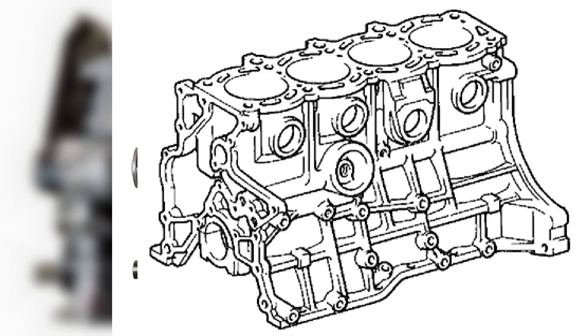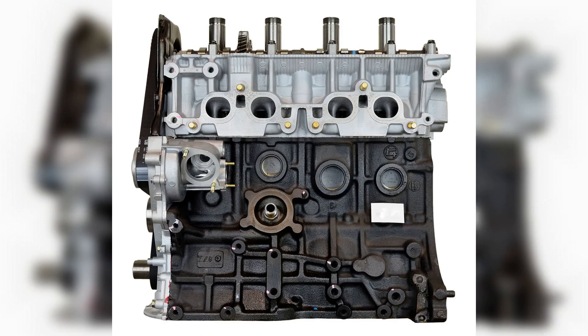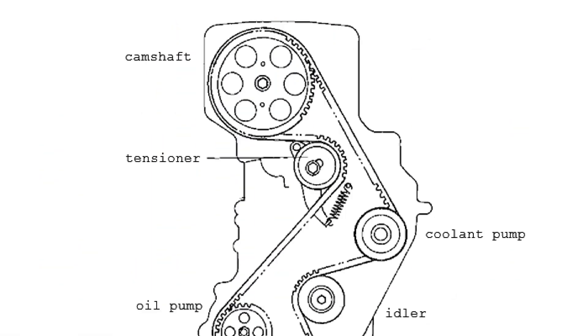3S-FE engine maintenance. The 3S-FE engine requires maintenance every 10,000 kilometers. The owner's manual indicates that the oil should be changed after this mileage interval during normal use. If the machine is used in mountainous terrain, at low temperatures, or in dusty conditions, the service interval should be halved. This also applies to engines with more than 200,000 kilometers of mileage. The timing is driven by a belt drive, and the timing belt must be replaced every 100,000 kilometers regardless of its technical condition. The design does not allow valve damage if the belt breaks.